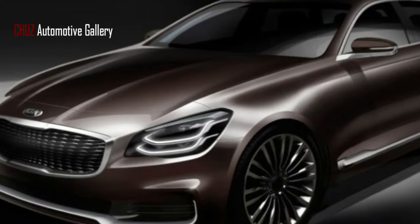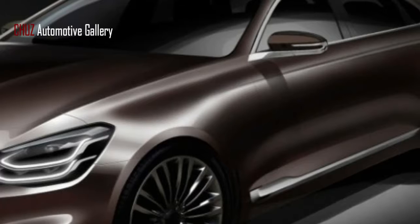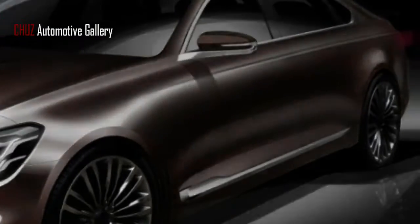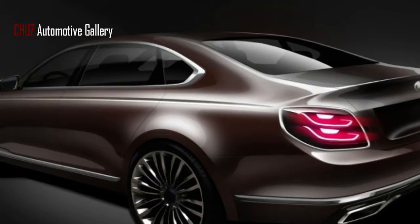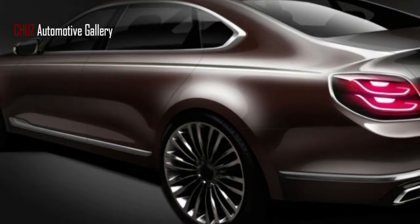Kia has released two new design sketches of the upcoming updated K900 sedan, subsequent to demonstrating the car's profile a month ago. Kia says the design is a joint effort between its worldwide design office in Namyang and the US design studio in Irvine,